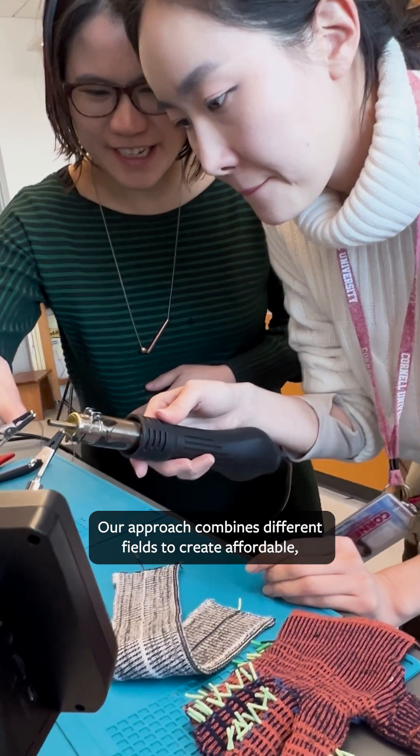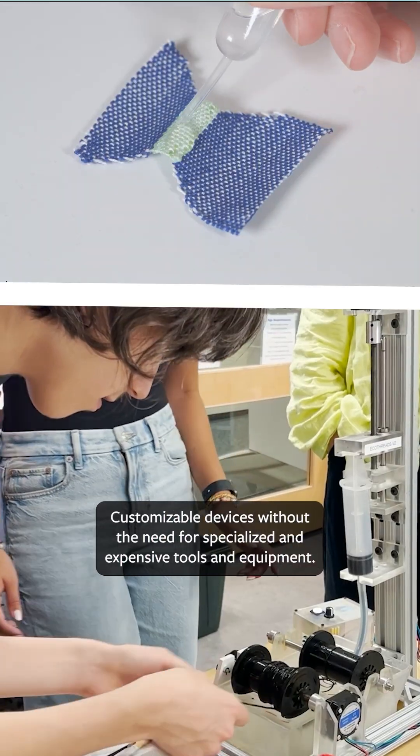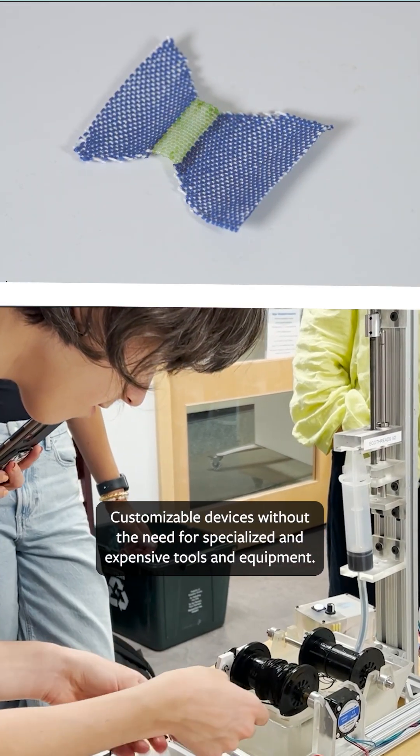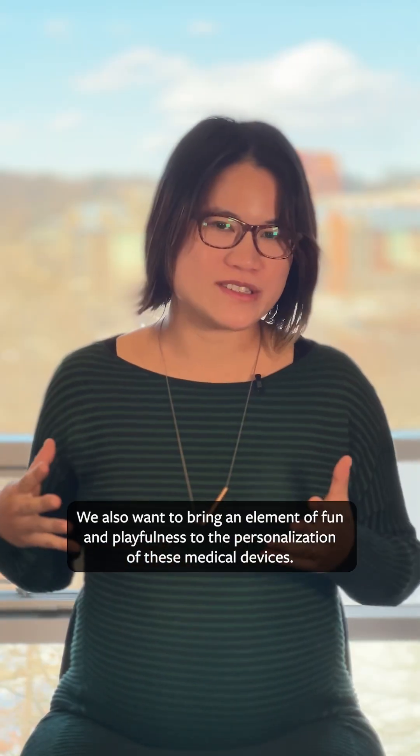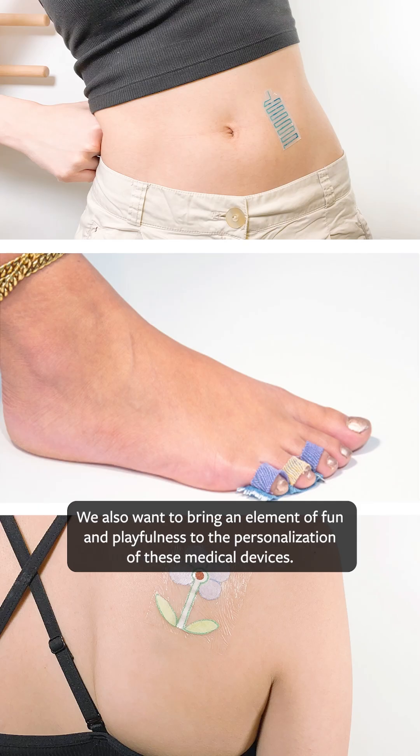Our approach combines different fields to create affordable, customizable devices without the need for specialized and expensive tools and equipment. We also want to bring an element of fun and playfulness to the personalization of these medical devices.